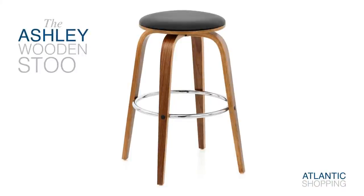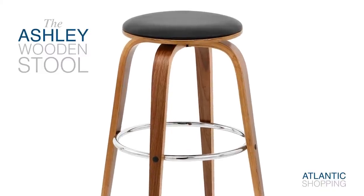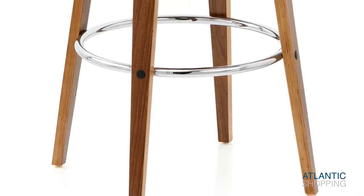Introducing the Ashley Wooden Stool. This timeless design brings together a number of wonderful attributes in an effort to impress. Resting on four robust legs, the Ashley's frame blends style and security.